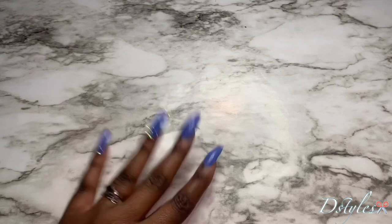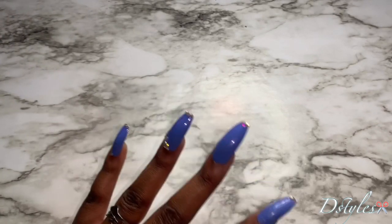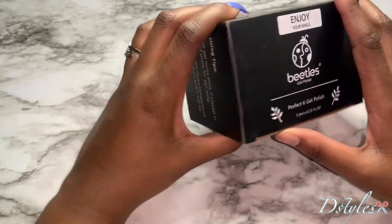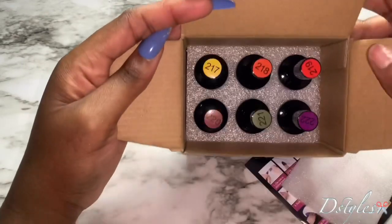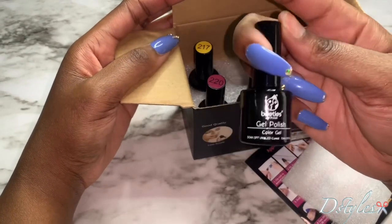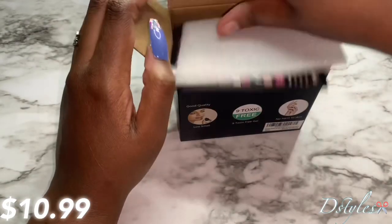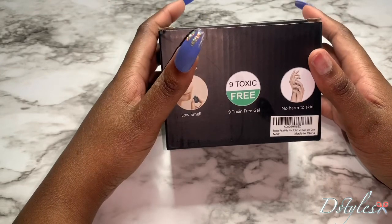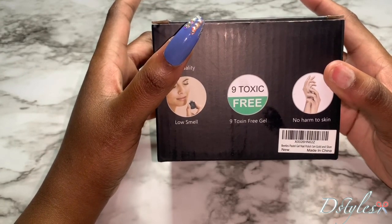This is Amazon — if I have not mentioned that, everything except a few items came from Amazon. I'll show some nail glues that I love; they did not come from Amazon, they came from Dollar Tree. So I ordered this Beetle Gel Polish. Let me just open it up so y'all can see. And these are the colors that I got and I cannot wait to use these. The only thing I don't like is, to me, they're kind of small, but it's okay. It will be linked down below. The name of this style is Beetle Pastel Gel Nail Polish Set Gold and Silver.